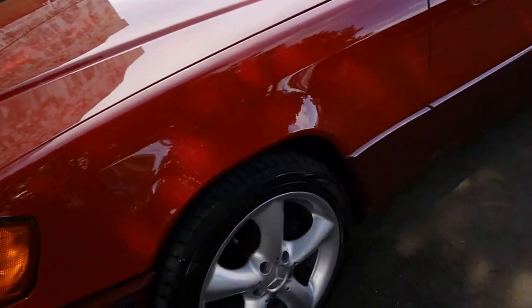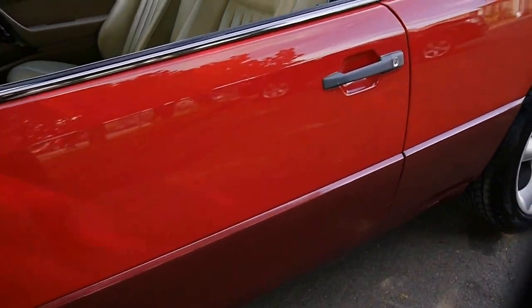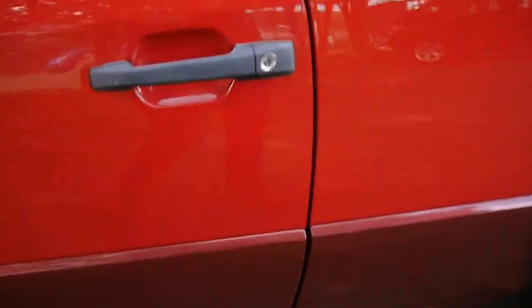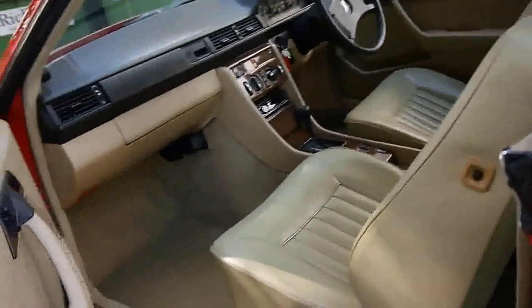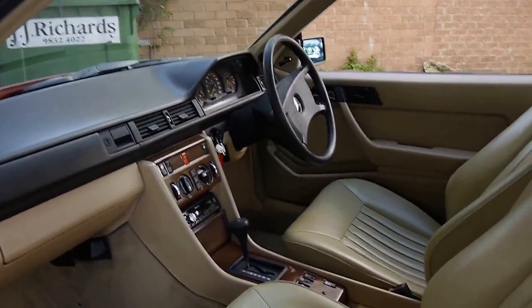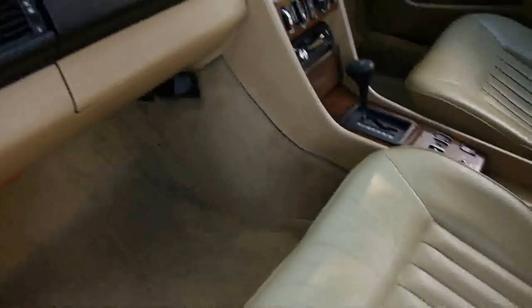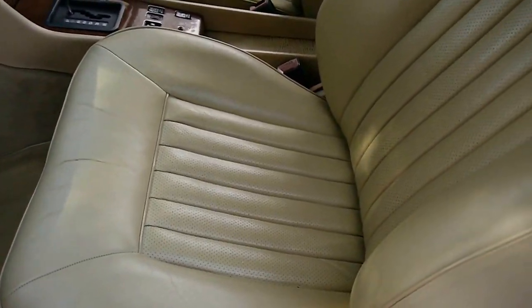The bodywork is beautiful. It's got a nice set of Mercedes-Benz factory alloy wheels, and those larger body panels suggest it was an update series. With the update you get woodgrain and cruise control, and the alloys were an aftermarket option — but just look at the interior condition of this car.